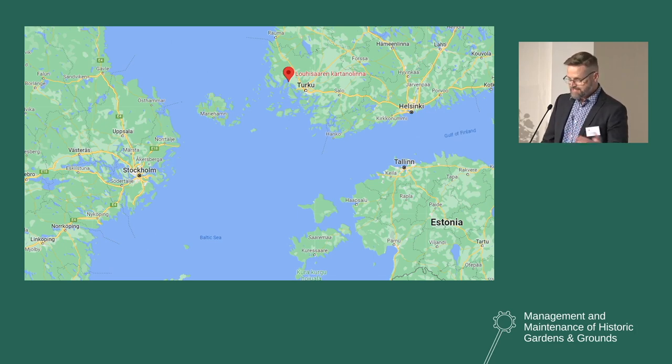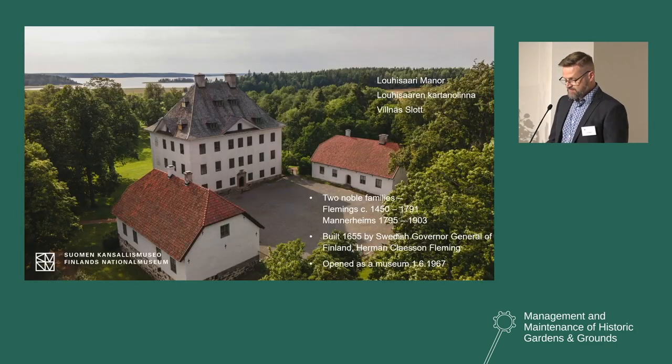For centuries, the most important way of traveling to Lohisari was by the sea — the Baltic Sea connects us. This is one of the things many people forget nowadays when they come to Lohisari; they drive there by car and don't understand the connection that the sea used to make. The manor used to be right by the sea still in the 17th century, but because of post-glacial rebound, the shoreline is much further away nowadays, as you can see from this photo.